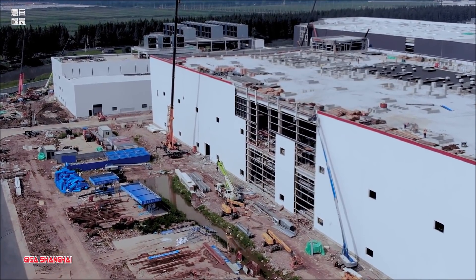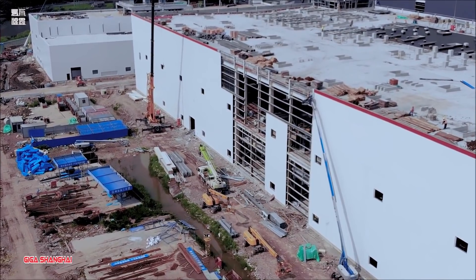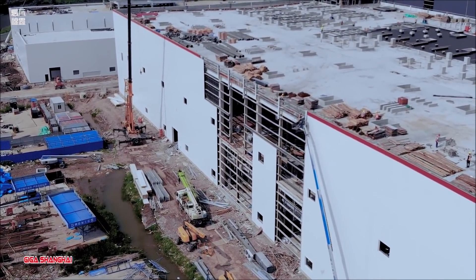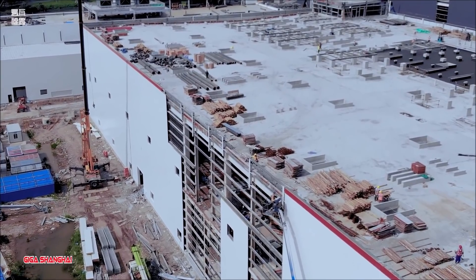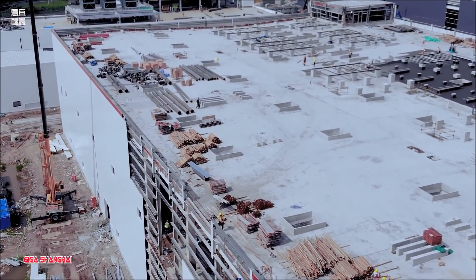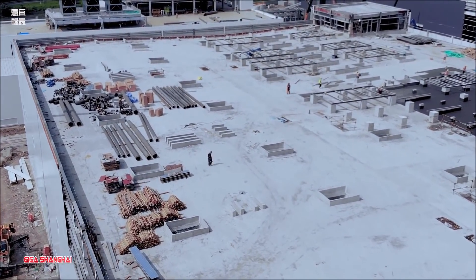Another pleasant surprise is that the electrical workshop has begun to pave the way. From the perspective of the entire construction cycle, it takes a short time. As the completion of the Model Y factory is getting closer, Tesla's factory in Shanghai is also recruiting a large number of industrial workers and plans to recruit more than 900 people in different positions.